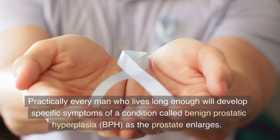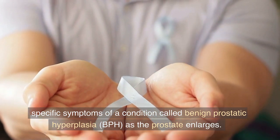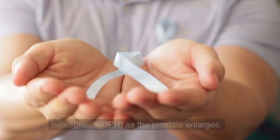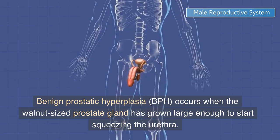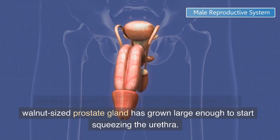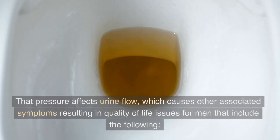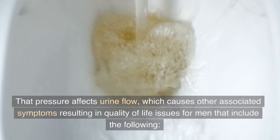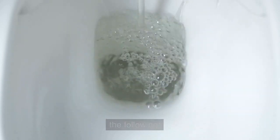Practically every man who lives long enough will develop specific symptoms of a condition called benign prostatic hyperplasia, BPH, as the prostate enlarges. BPH occurs when the walnut-sized prostate gland has grown large enough to start squeezing the urethra. That pressure affects urine flow, which causes other associated symptoms resulting in quality of life issues for men.